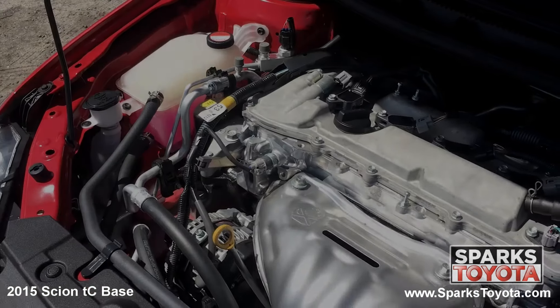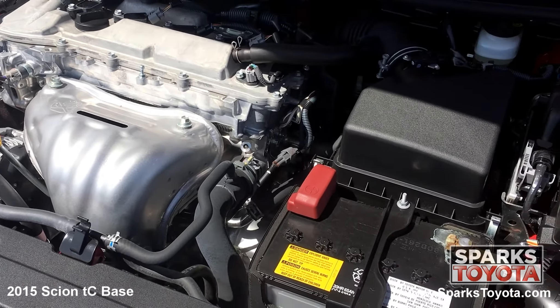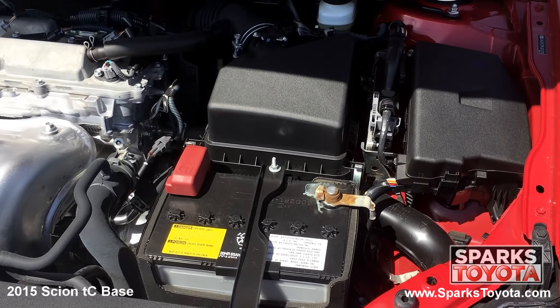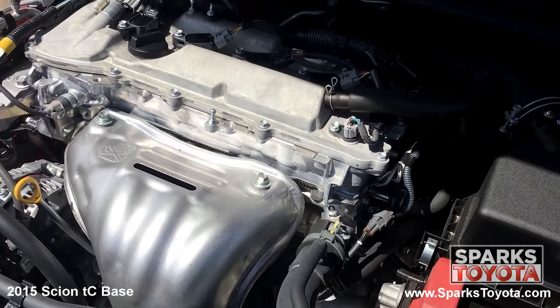Under the hood, you have a 4-cylinder, 2.5-liter engine with an automatic transmission. This Scion has front-wheel drive, and it's estimated that drivers receive an impressive 26 miles per gallon on average. Let's not forget that this Scion only has 6,244 miles on it.